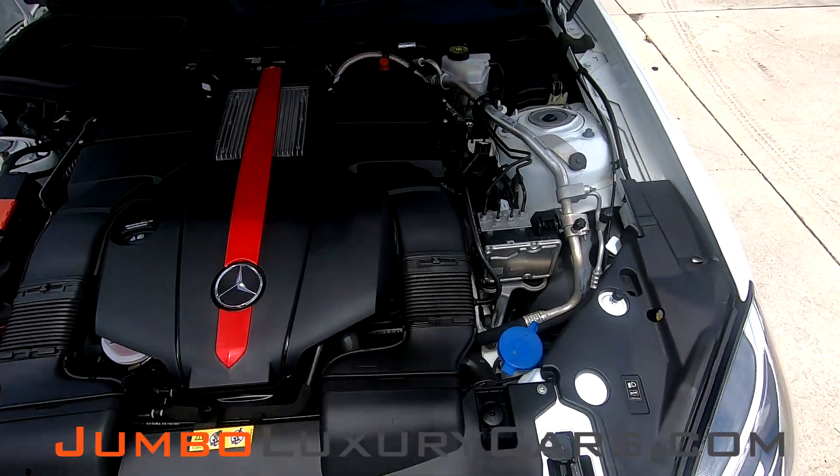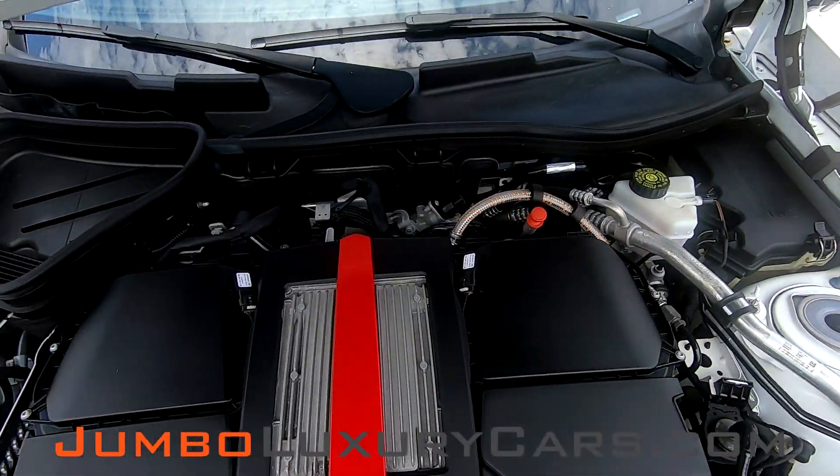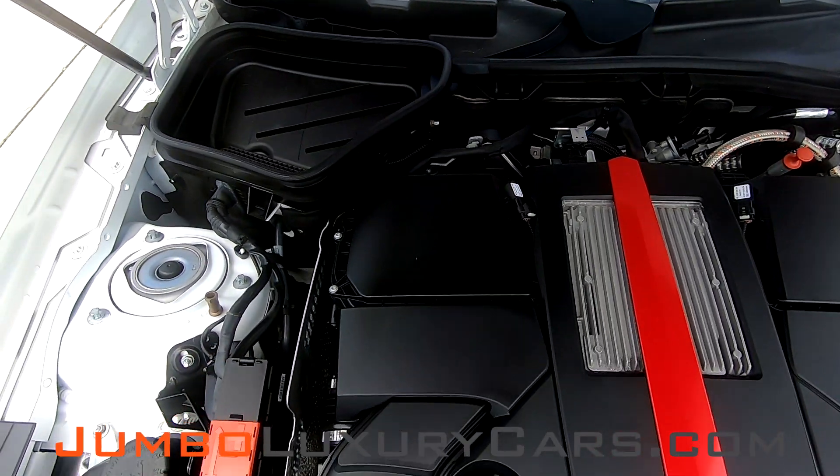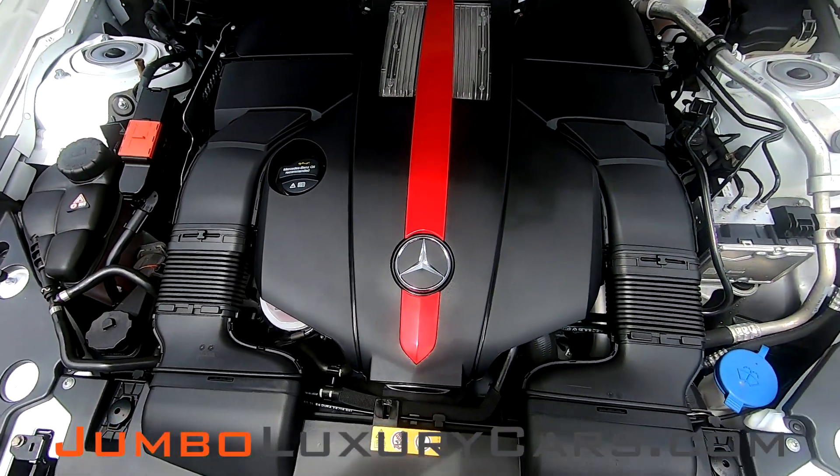Now let's check under the hood. As you can see, everything seems to be in good working order.